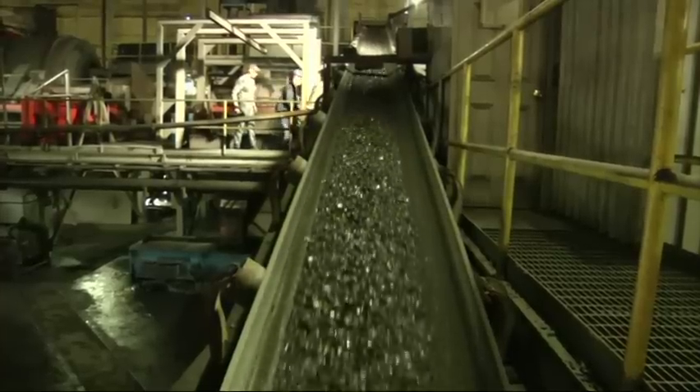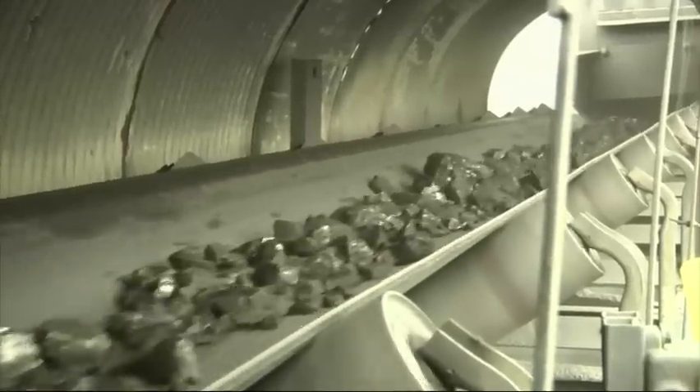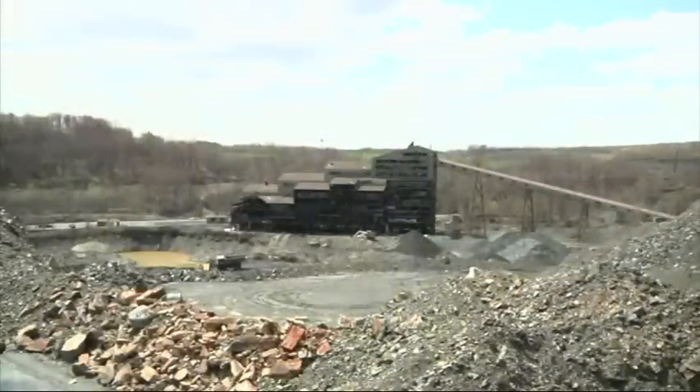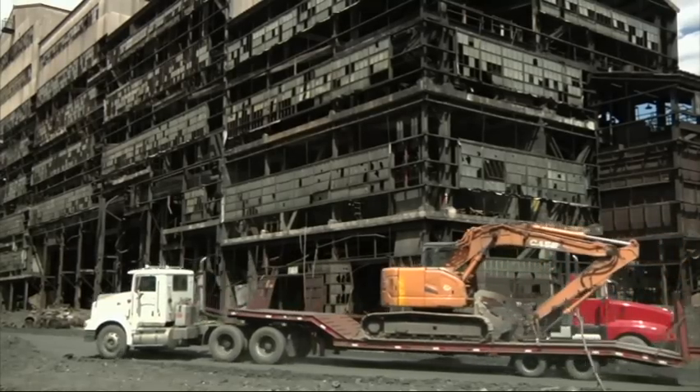Modern anthracite plants process about 2 million tons a year for home heating, steel making, and other uses. But production overall is a fraction of what it was during the industry's heyday. St. Nicholas belongs to that age — one last relic of a time when coal was king. Michael Rubencam, Associated Press, Mahanoy City, Pennsylvania.